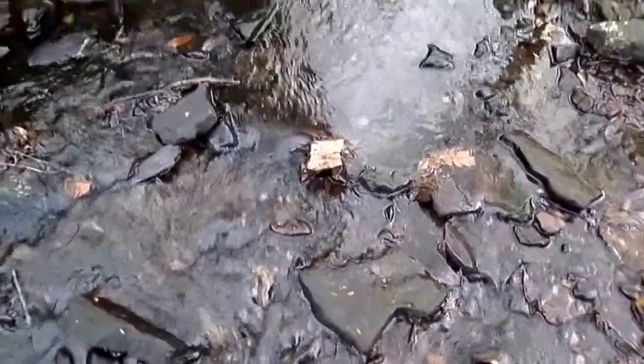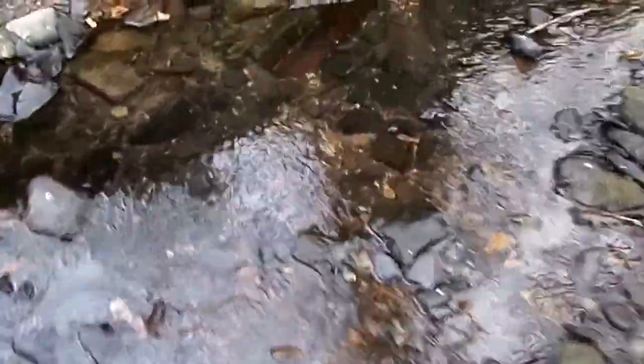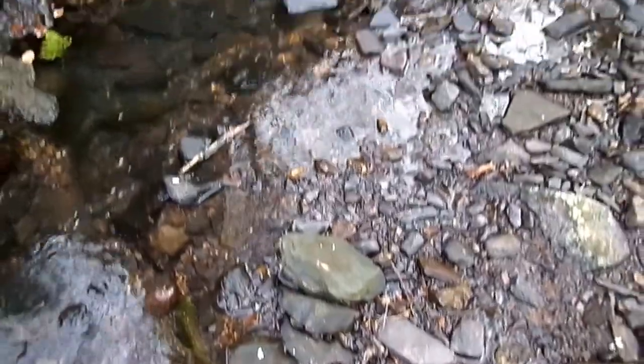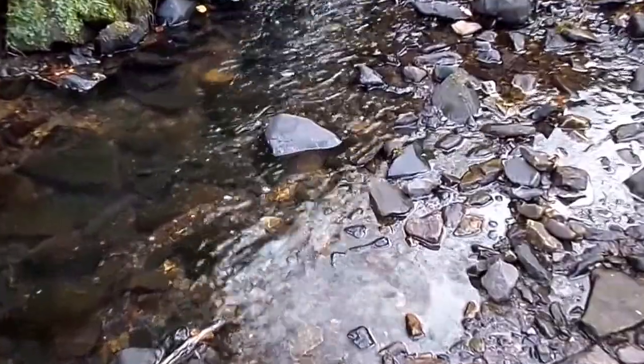You often see this in streams. What's happening here is that manganese bacteria are converting manganous soluble salts into manganic insoluble salts, and they're being deposited as a thin layer on the rocks.